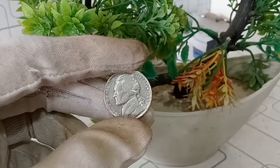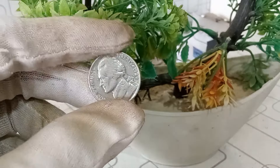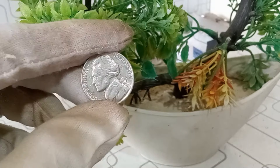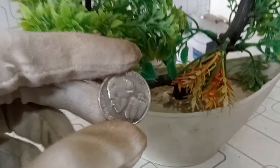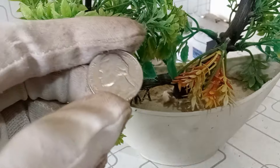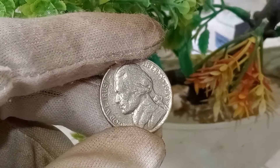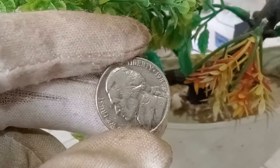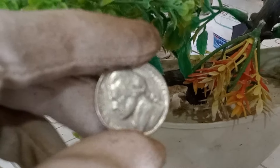The year 1989 marked a significant period in American history. While the nation was undergoing various changes, the Denver Mint was busy producing these Jefferson nickels. The D mint mark on the coin indicates it was minted in Denver, Colorado. Several factors come into play when determining the value of a coin: condition, rarity, and historical significance. The 1989 D Jefferson nickel is no exception — let's break down these elements and see how they contribute to the coin's overall worth of $10,000.